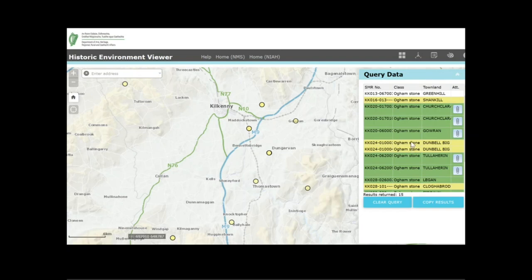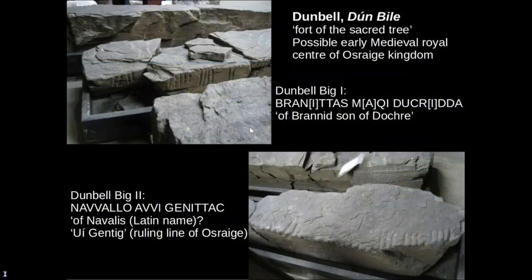Next we have two Oghamstones discovered in the townland of Dunbell Big, located here on the map. These two stones are the ones I mentioned earlier that are now in the National Museum of Ireland collection, so no longer on site in the county. They were discovered in the 19th century during removal of ring forts in the townland and are badly damaged and quite fragile as you can see. The townland name appears to be Dunbilla — the fort of the sacred tree — and the broader landscape here is possibly a nearby medieval royal centre of the Ostriga kingdom. One of the inscriptions commemorates a member of the Egentig, who were a ruling line of the Ostriga.